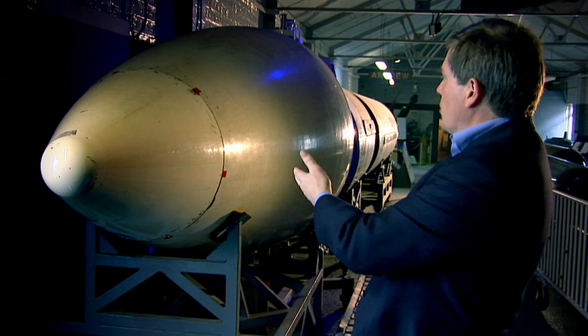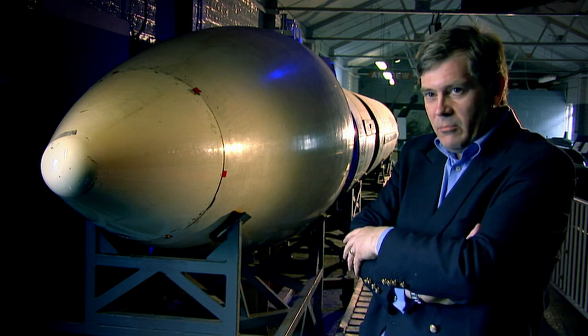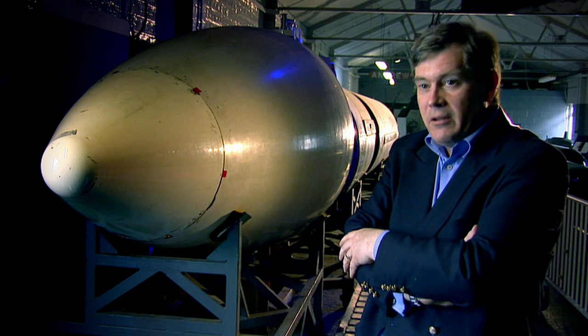Missiles like this one, carried in submarines, effectively prevented warfare by being so destructive, so frightening, that the concept of warfare between nations who owned them became unthinkable.